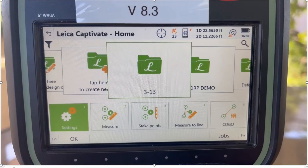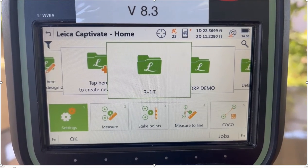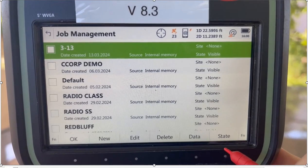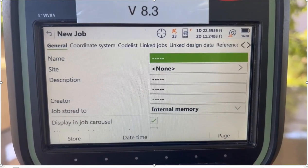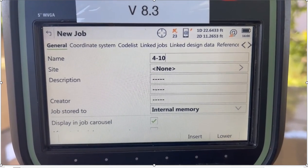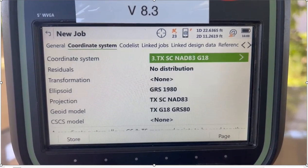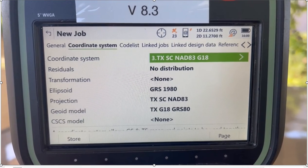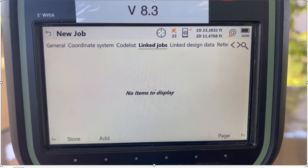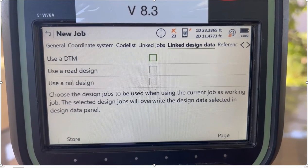We're set up outside and we have a GS18 hooked up to the CS20. First thing I'm going to do is create a job: come down here and hit Jobs, F6, F2 New, and we'll call it job 4-10 for today's date. We'll take a look at the properties, page over, and I've got Texas South Central — this is the state plane coordinate system we're going to work in. Page over to codelist, and this is where you can link jobs if you wanted to.